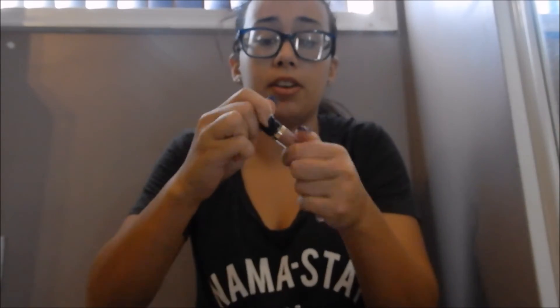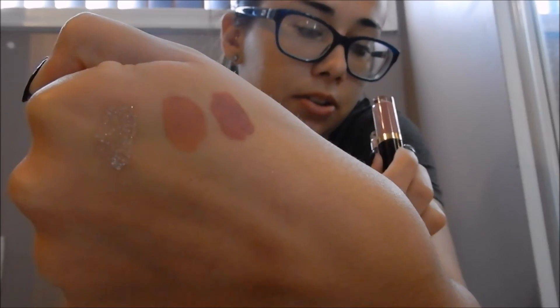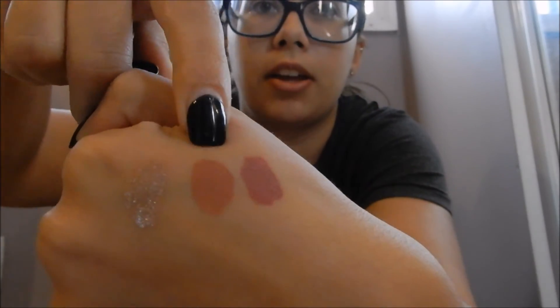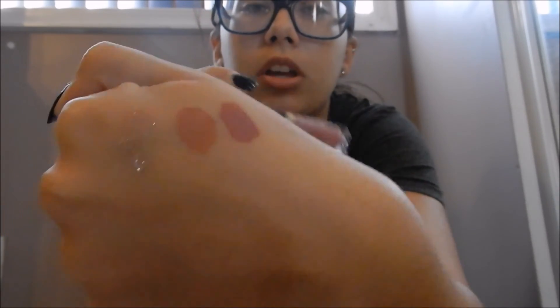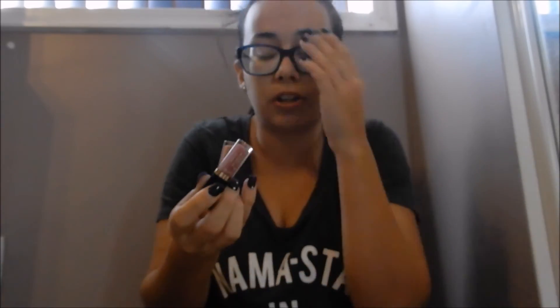Next are the Tarte lip paints. I have two minis — Rosé and FOMO — and I think you can get them in a set right now. These are really comfortable on the lips, last a really long time, and have tons of shades. They're definitely worth it, and the minis are a great way to let someone try them out.